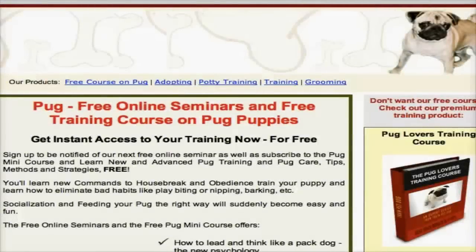Hi, this is Christy, and you must have a pug or a puggle. And if you do, you know that sometimes they have bad habits like play biting or nipping, or a lot of yippy barking. Or perhaps you're trying to house-break your pug or puggle and having trouble doing that.